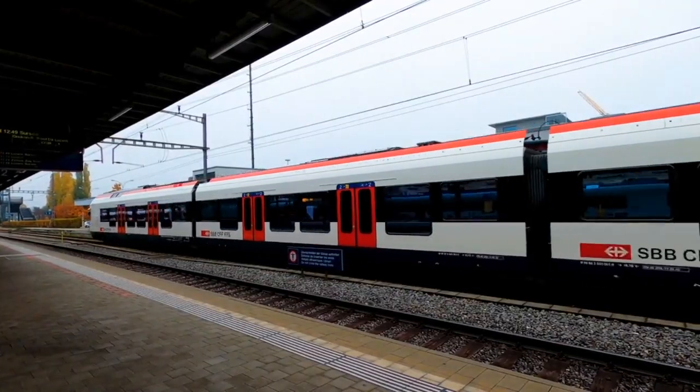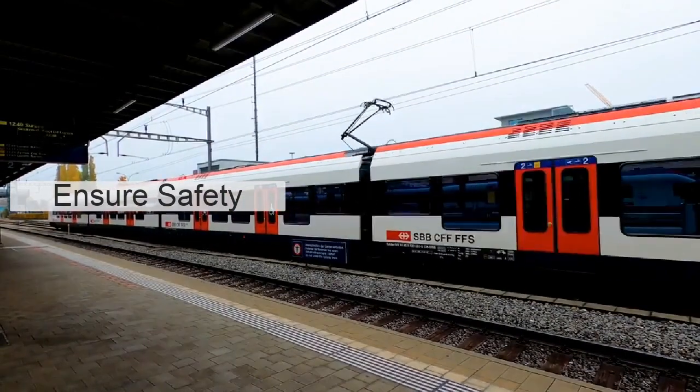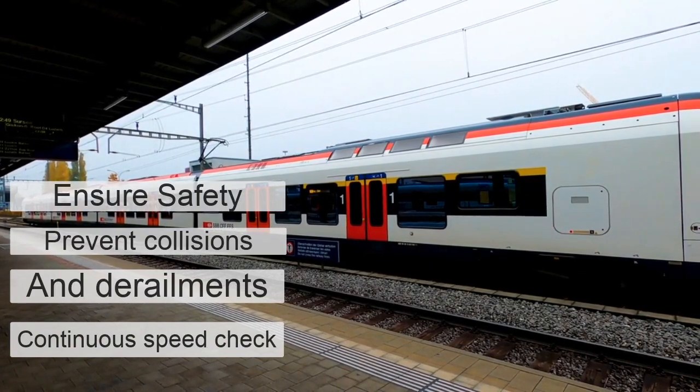Train protection is a family of functions whose purpose is to assure the safety of train movements by preventing collisions and derailments, which continually checks that the speed of a train is compatible with the permitted speed allowed by the signaling system.